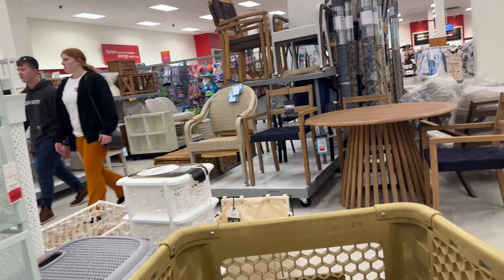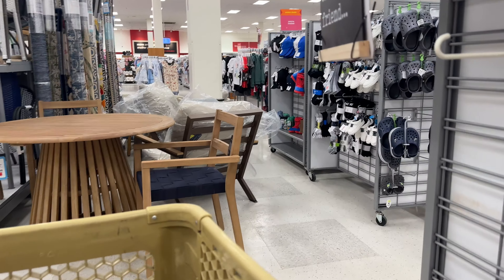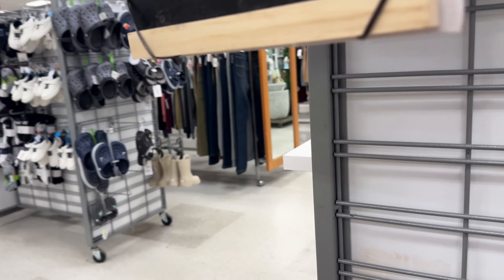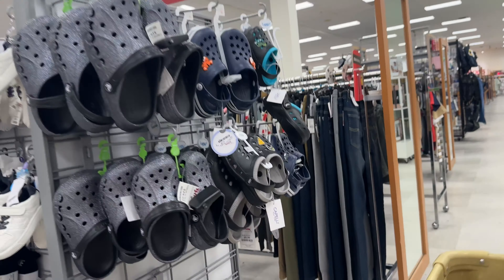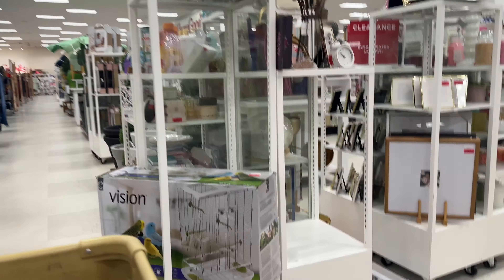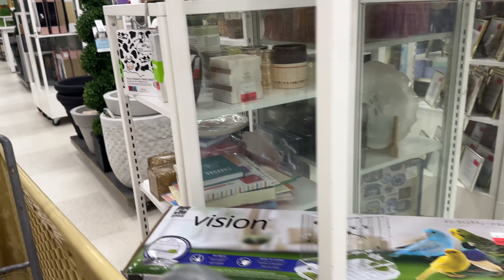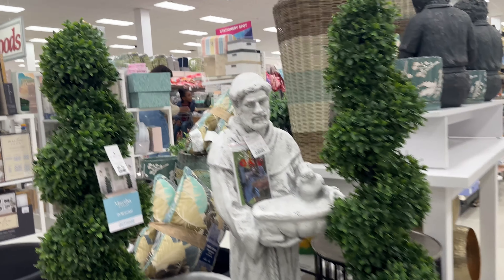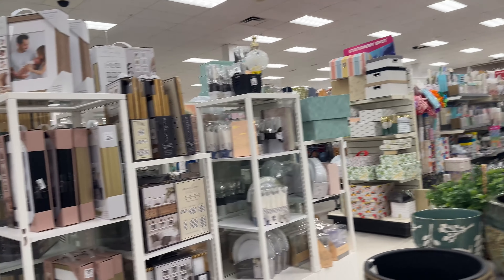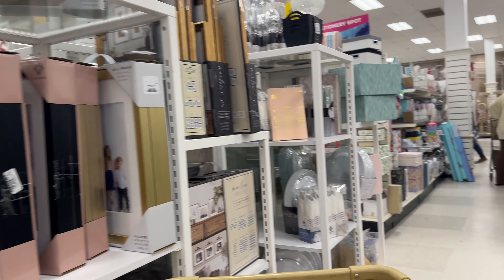They have some really cute shelves and drawers and different things — pretty pricey compared to how much I want to spend, but that's just my opinion. They have more Crocs here. And I didn't even know they had bird cages, but this one's on clearance. I don't remember ever seeing anything for bird cages or hamster cages or anything like that at the HomeGoods TJ Maxx store.